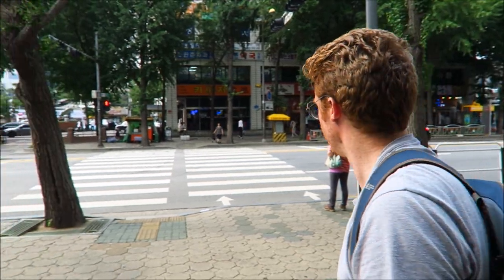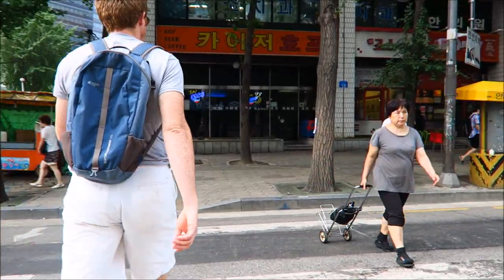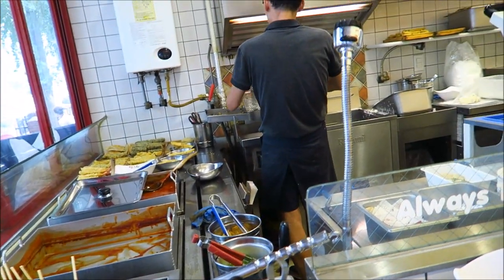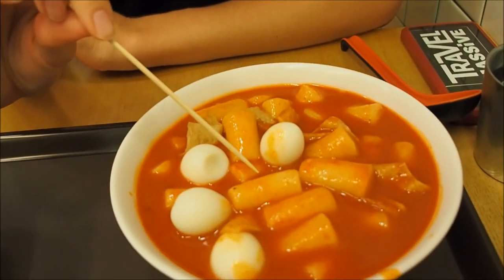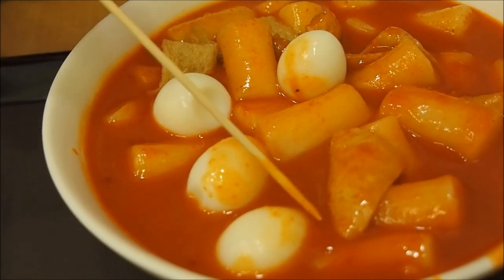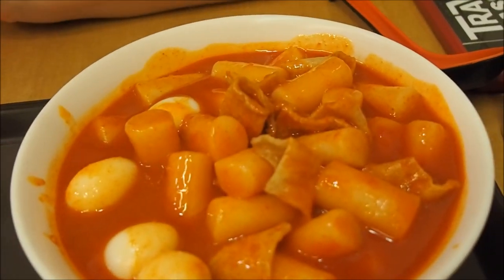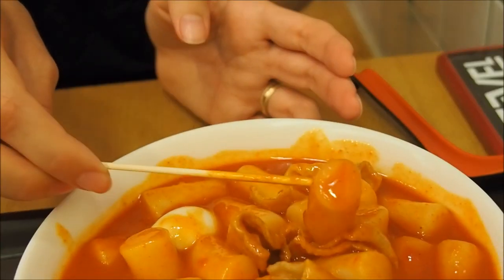Let's eat some tteokbokki. So our tteokbokki has arrived and it is a fast food masterpiece. Let's have a look at the plate. The key ingredient here is the soft rice cakes that you see right here. Aside from that we also have some quail eggs, some fish cakes, and of course the red spicy gochujang sauce. The gochujang sauce is what really makes it — it is really spicy but also quite sweet.